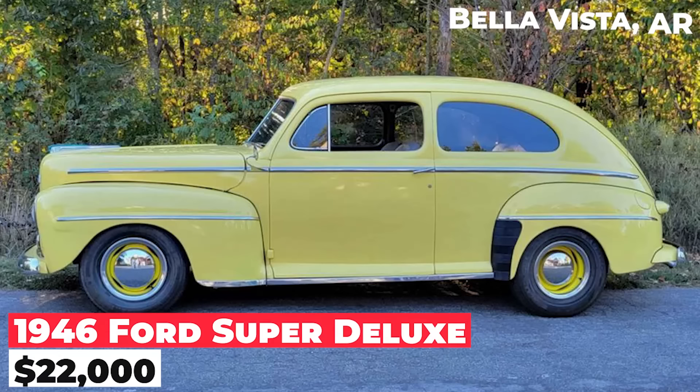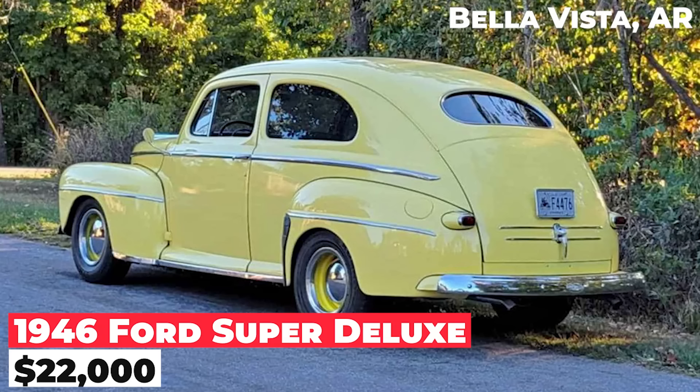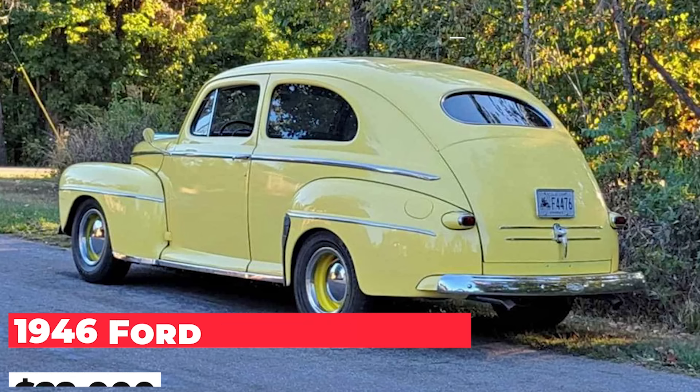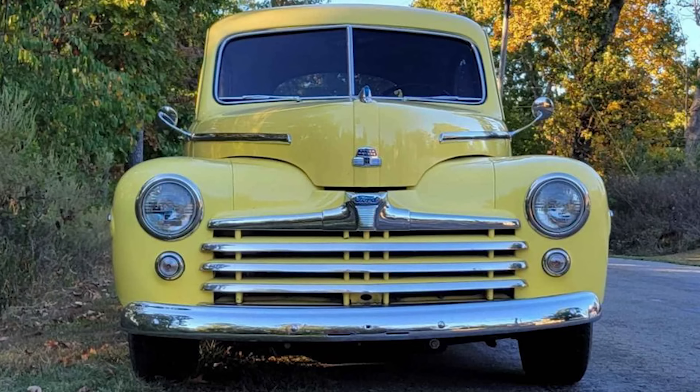The 1946 Ford Super Deluxe, priced at $22,000, features a 351 Cleveland engine with four bolt mains, a Ford top loader four-speed transmission, and a Ford rear end with Posey's Super Slide Springs.